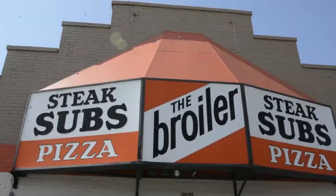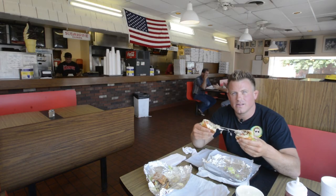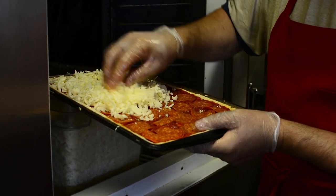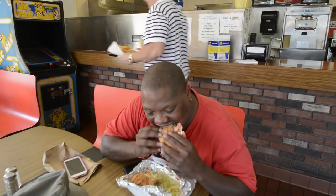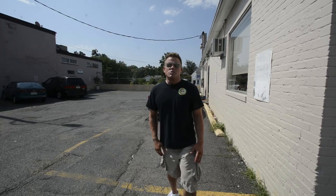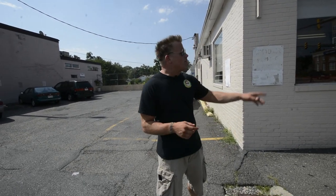On today's episode of the DC Metro Food Dude Show, we're headed to The Broiler in Arlington, Virginia for cheesesteaks and square pizza. The cheesesteak is beyond — once you eat it, it's like it melts in your mouth. Most people think you have to go to Philadelphia to get a good Philly cheesesteak, but today I'm on the corner of South Monroe and Columbia Pike in Arlington, Virginia. Welcome to The Broiler.